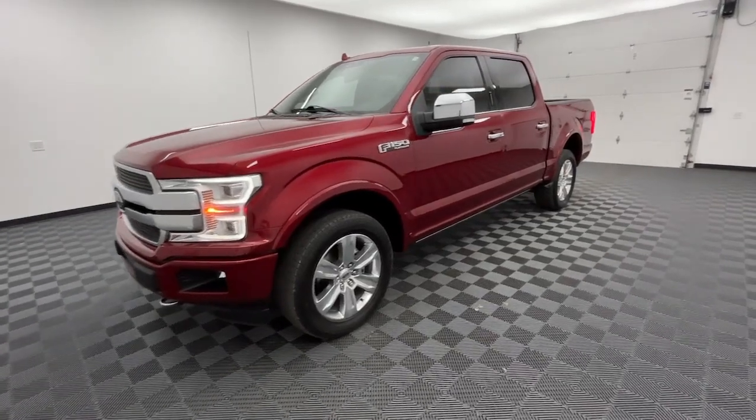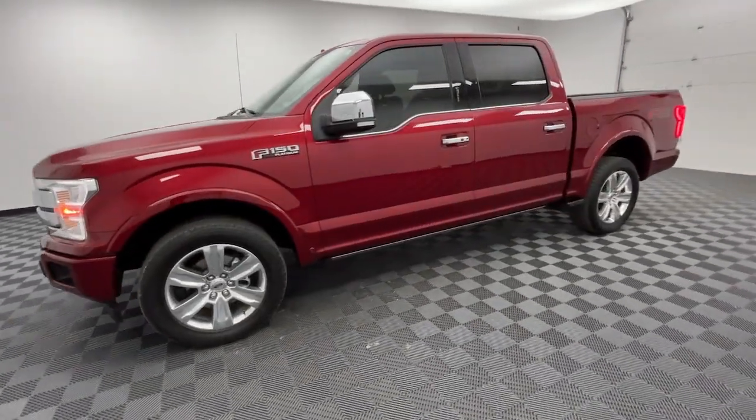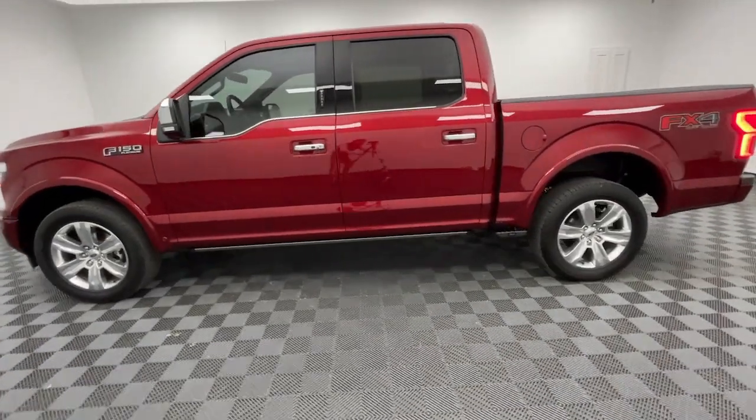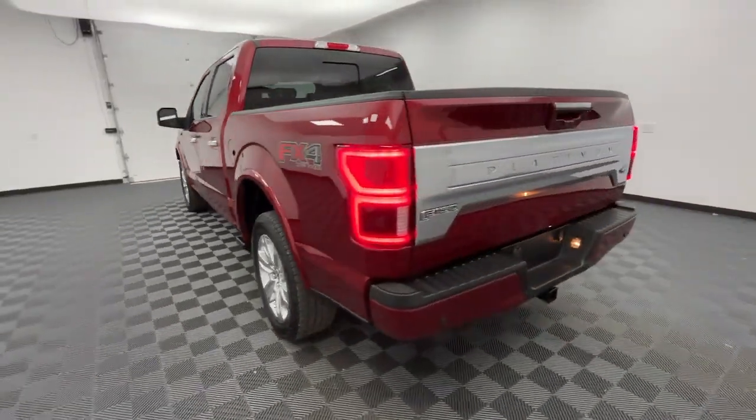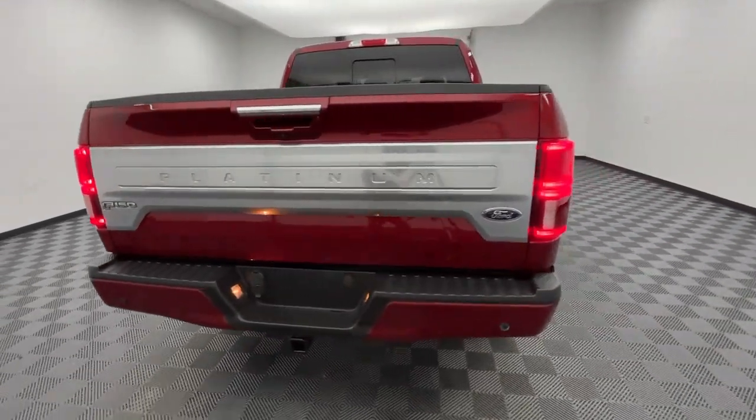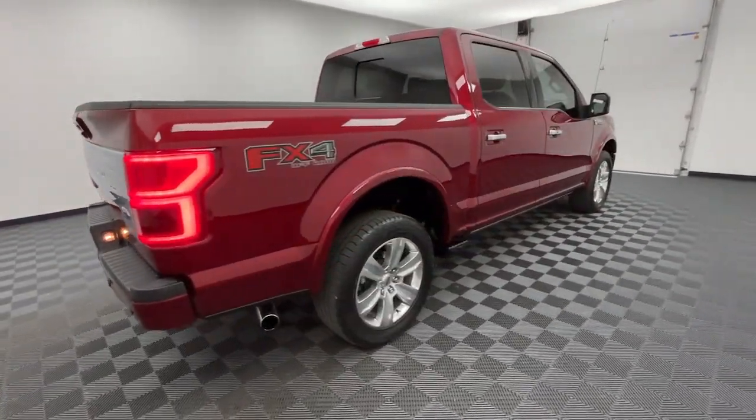Hop into the 2019 Ford F-150. With less than 70,000 miles on the odometer, this vehicle stands out from the rest. This rugged F-150 is ready for work, off-roading, or a little R&R.